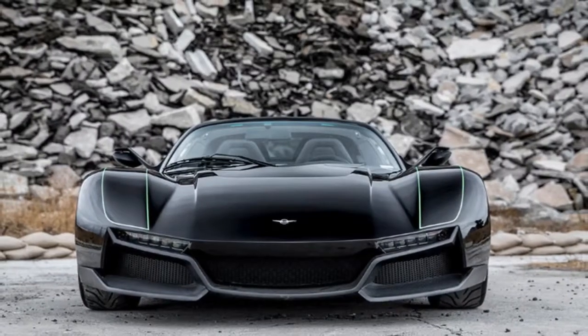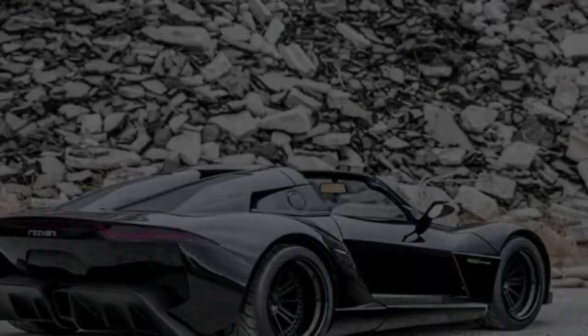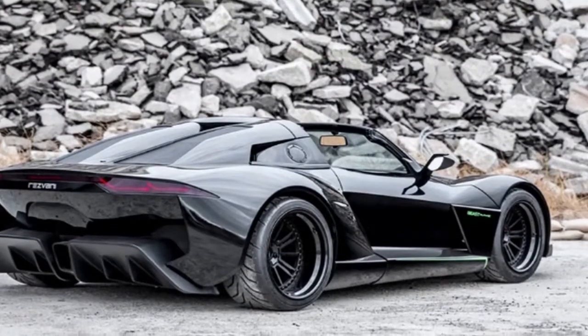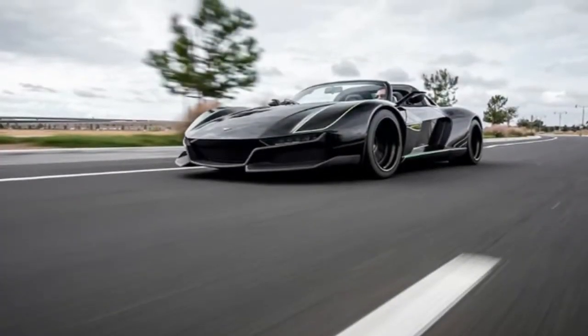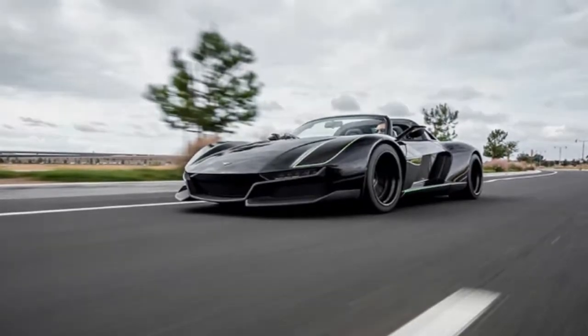If you have an additional $100,000 burning a hole in your pocket, Rezvani has created the Beast Alpha X Blackbird. As the name would suggest, it will initially be available only in black — if you want a different color, you'll have to talk to Rezvani. But the biggest change is under the hood: the Blackbird gets a 2.5-liter turbocharged four-cylinder that makes a whopping 700hp.